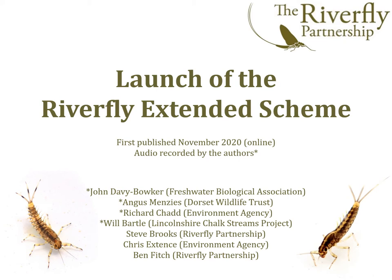Here in the UK, Riverfly monitoring is typically carried out at monthly intervals and the scores obtained can be compared against a target or trigger value to determine if a river is healthy. The current Riverfly monitoring system, the Anglers Riverfly Monitoring Initiative or ARMI for short, comprises eight commonly found freshwater invertebrate groups.